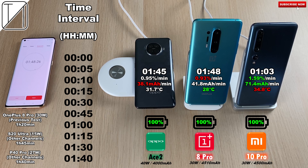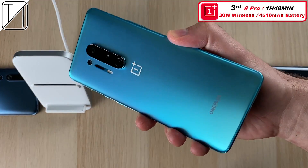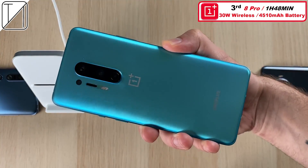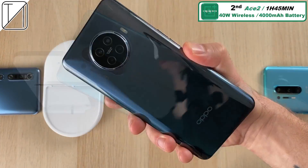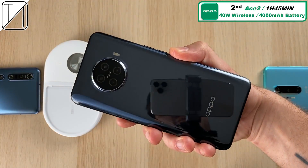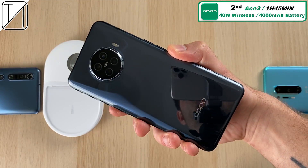The OnePlus 8 Pro comes in at 28 degrees Celsius, making it the coolest of the bunch. The Xiaomi Mi 10 Pro had the highest milliamp-hours per minute and the highest percentage per minute, while the Oppo Ace 2 had the lowest milliamp-hours per minute. The OnePlus 8 Pro finishes third at an hour and 48 minutes, but in my opinion it actually came second since it has slower wattage than the Oppo Ace 2 and a bigger battery. The Oppo Ace 2 takes second place at one hour and 45 minutes, just three minutes quicker than the OnePlus.